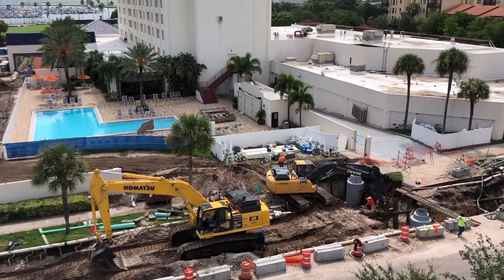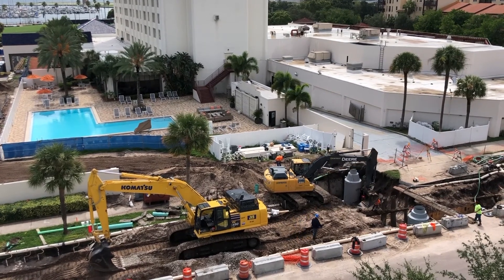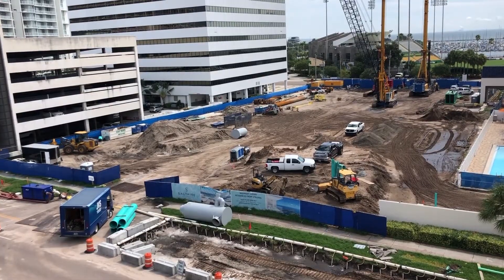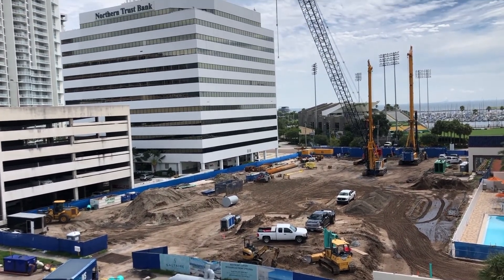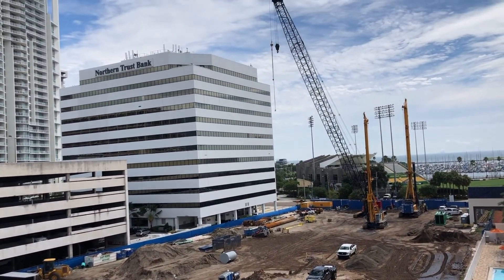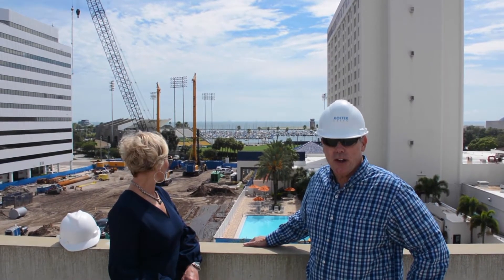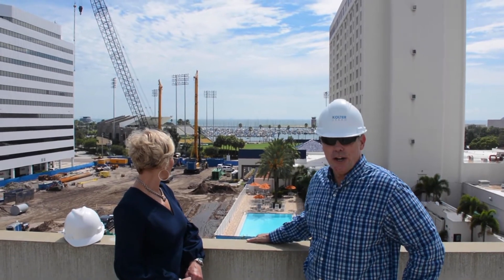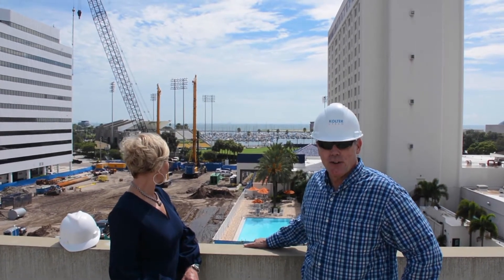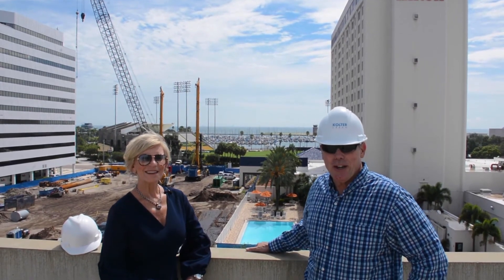As you can see in the background, a lot of the site work has already progressed. Site clearing and the on-site utilities surrounding the site to support the project. There is a lot of activity in terms of excavation, earthwork, and site work utilities, all in efforts of starting the deep foundation work next month. You can see the large drill rigs on site ready to go to start the deep foundation work, and we look forward to your next update in September.